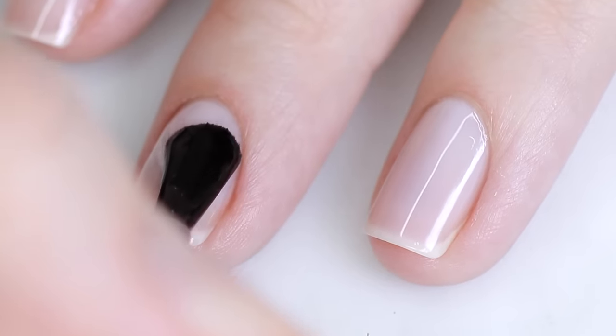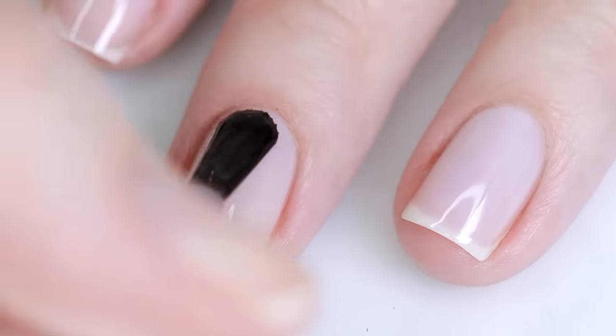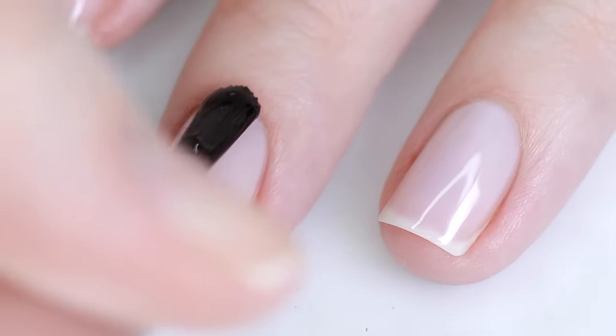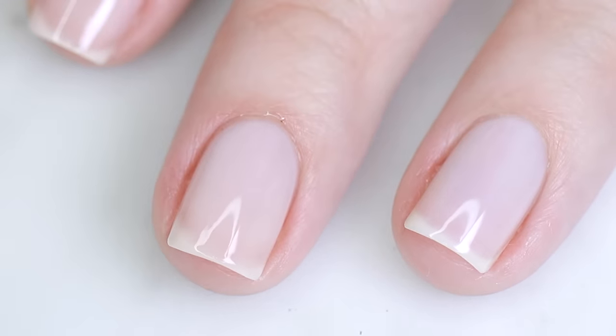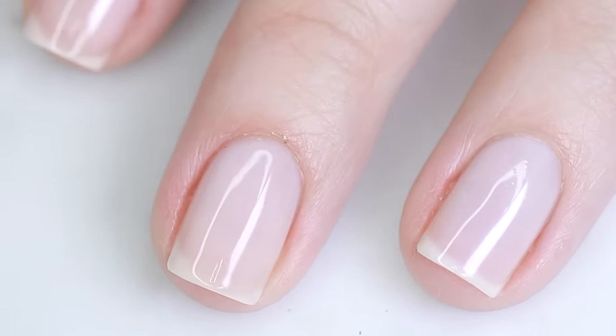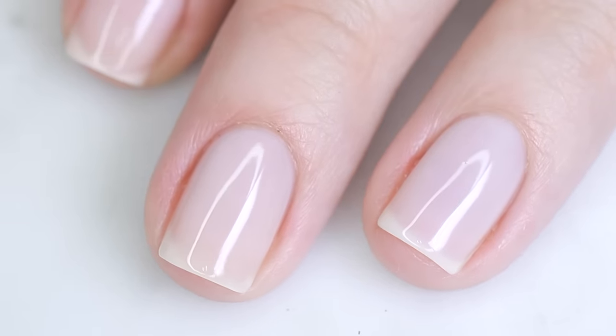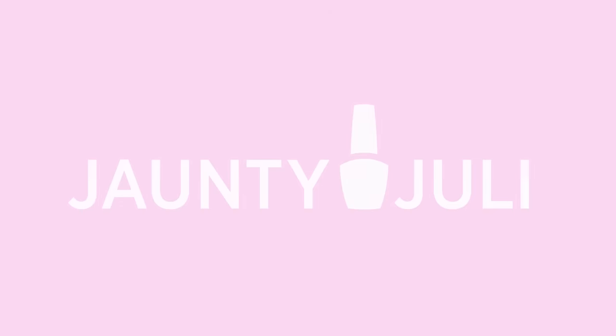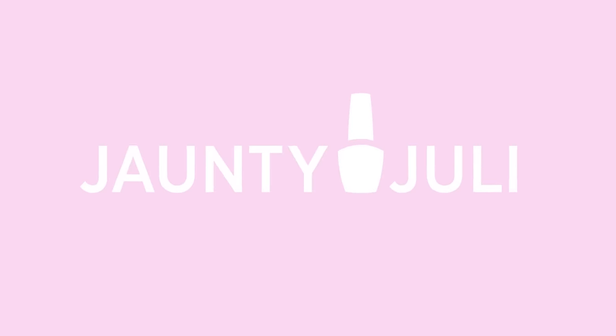Those are my top five picks for sheer pinky neutral 'your nails but better' nail polishes. They're going to make your hands and nails look really healthy with minimal effort. I hope this was helpful — if you have a favorite neutral sheer polish, let me know in the comments; I'd love to find more for my collection. Thanks so much for stopping by, and I'll see you next time.